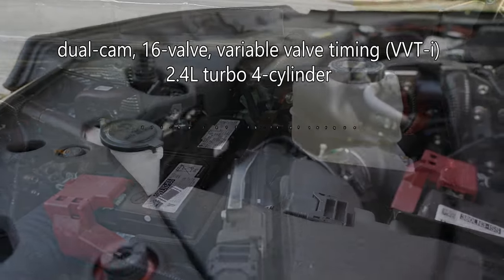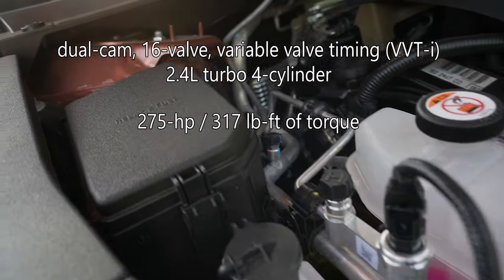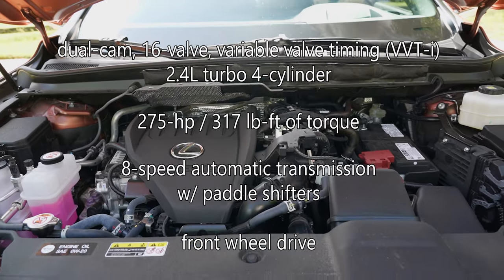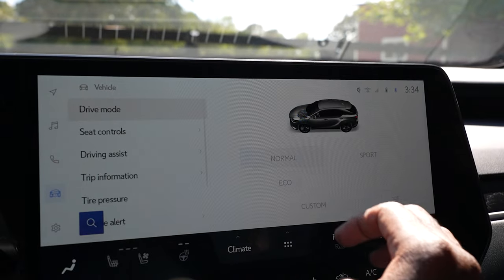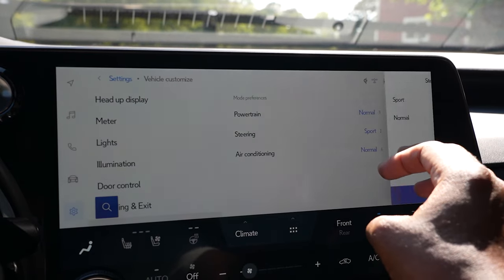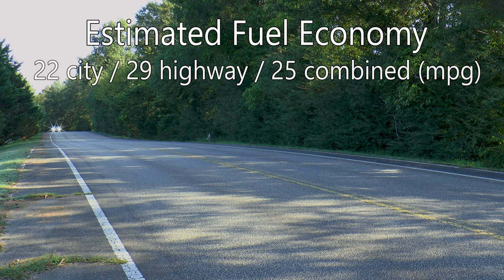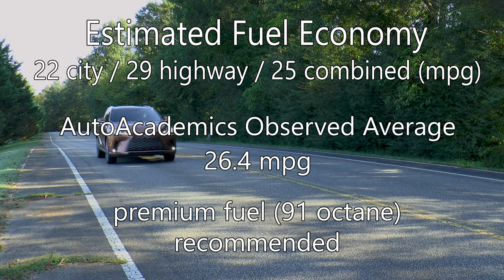Gone is the V6, replaced by a dual-cam 16-valve 2.4-liter turbocharged four-cylinder engine with continuously variable valve timing. It makes less horsepower at 275, but more torque at 317 pound-feet. It's mated to an 8-speed automatic transmission with paddle shifters that sends power to the front wheels. Drive mode select allows you to choose between eco, normal, sport, and custom, adjusting the powertrain, steering, and climate. EPA estimated fuel economy is 22 mpg city, 29 mpg highway, with a combined 25 mpg. Auto Academics saw a better-than-average 26.4 miles per gallon during testing on the recommended 91 octane fuel.